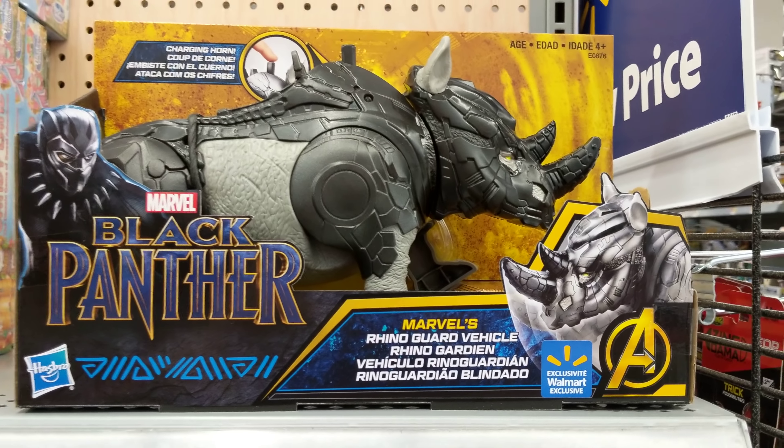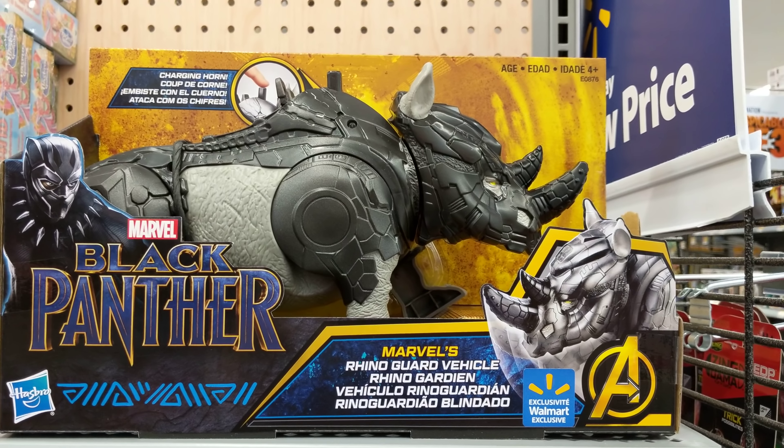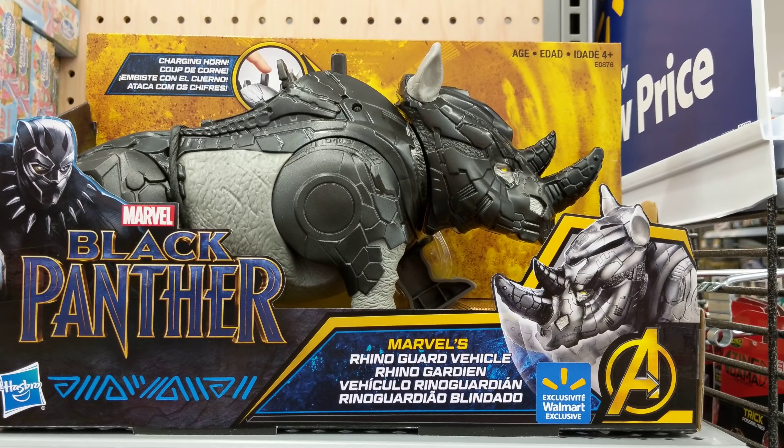Okay, so if you want all the Black Panther toys, you've got to make a trip to Walmart to get the Rhino Guard vehicle. Alright, this is Heisenberg, hoping you enjoy your Black Panther toys.